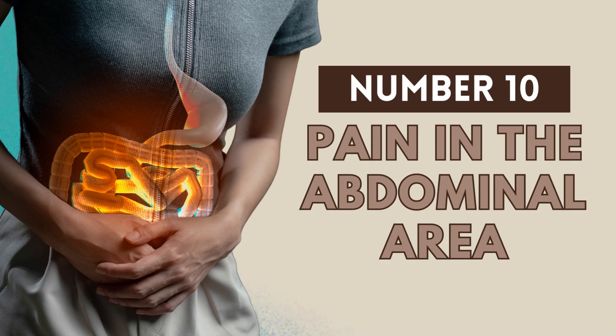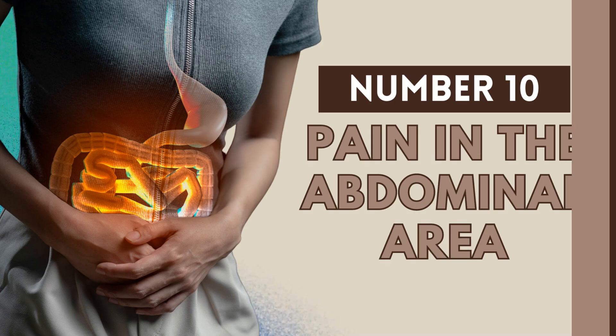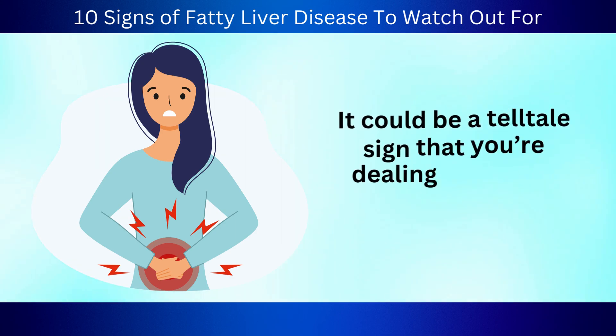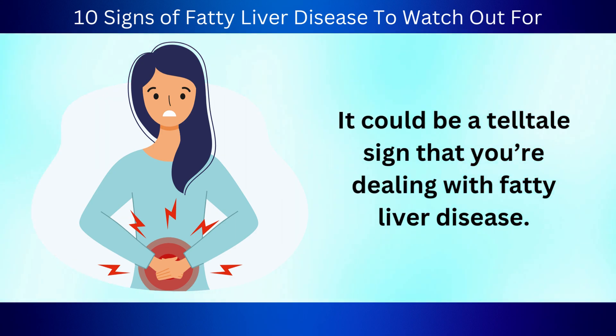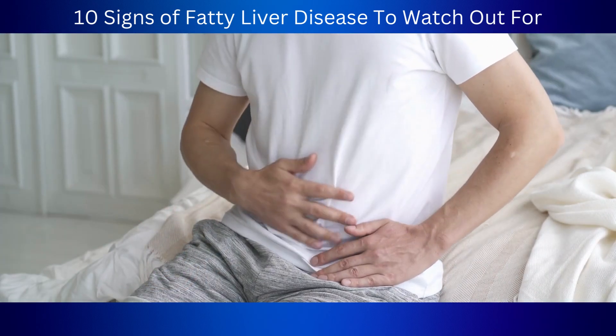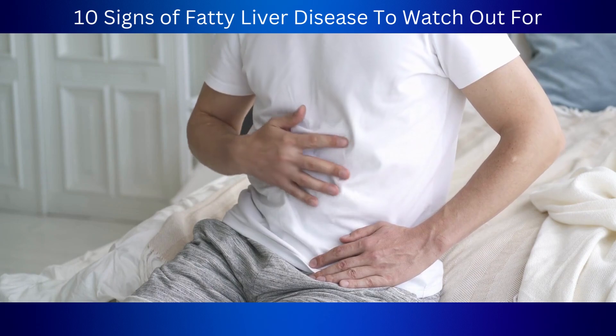Number 10: Pain in the abdominal area. Let's talk about abdominal pain. It's definitely not something you want to brush off, as it could be a tell-tale sign that you're dealing with fatty liver disease. Abdominal pain is a typical indicator of fatty liver disease, caused by inflammation. In other words, it makes the liver swell and press against other organs.